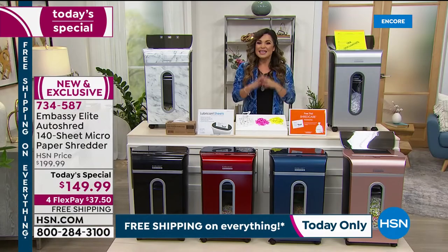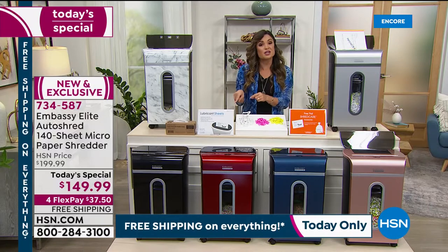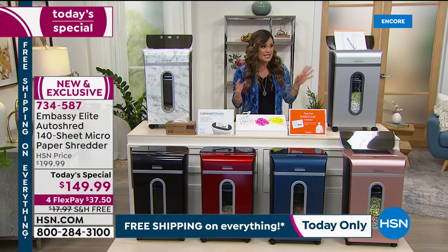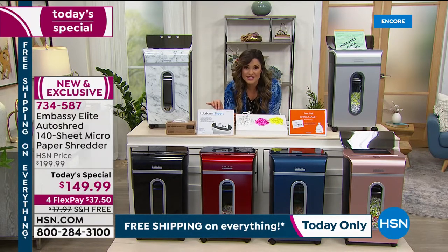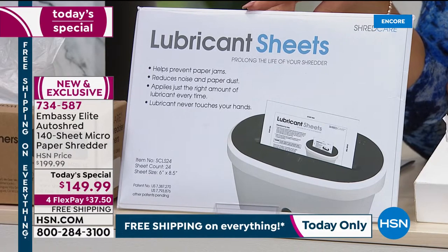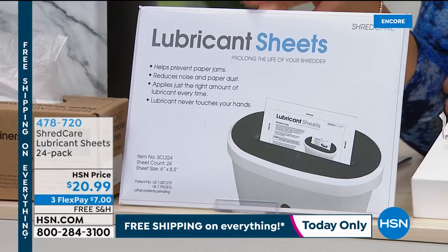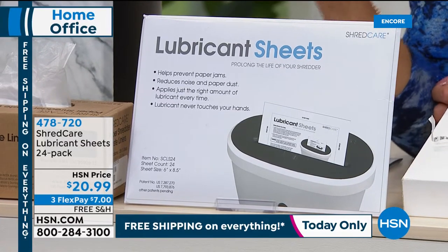It is new. It is exclusive. It's $50 off right now as our Today Special. And with free shipping and handling — that's another nearly $18 in savings — you're looking at $68 in savings today. We also have a 24-pack of lubricant sheets for $20.99, but fewer than 300 of these remain and they may very well sell out. It's only $7 on a FlexPay if you want to add that to your cart.